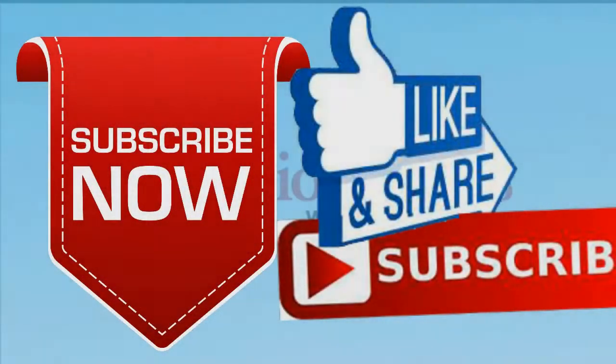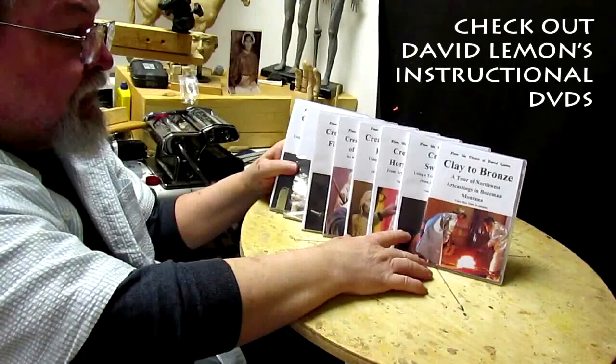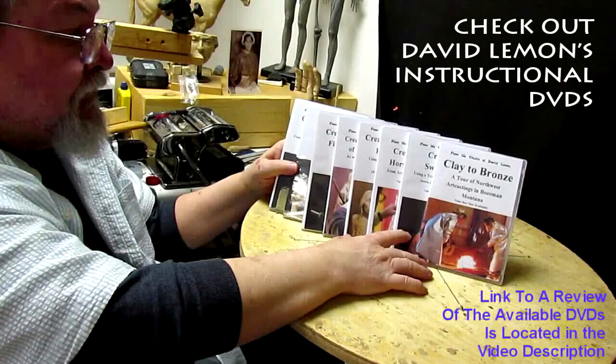Sorry it wasn't much more than that today, but that's the way sometimes Mondays turn out. Give me a thumbs up and share my video, and check out my instructional DVDs — the link is down below this video. See you next time.